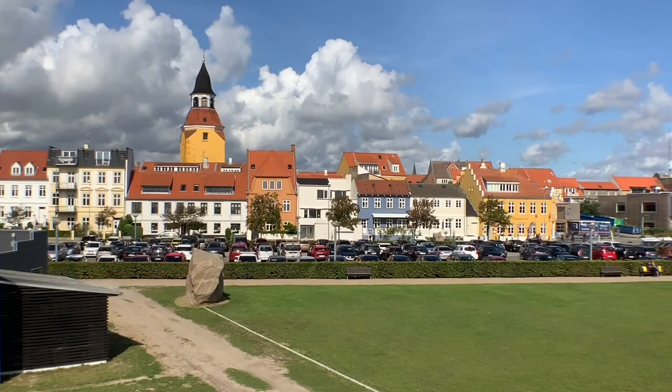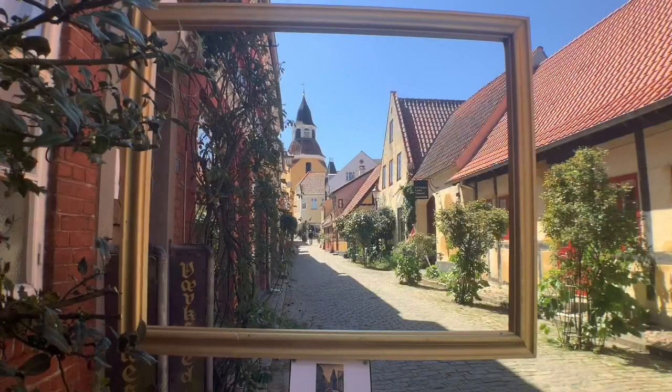Even from miles away, the city's iconic bell tower draws the eye. The bell tower is the only surviving remnant of a 12th-century Catholic church torn down when the Reformation swept across Denmark in the 1500s.